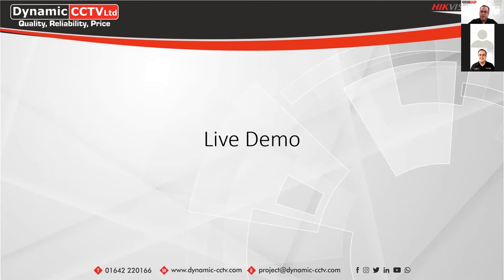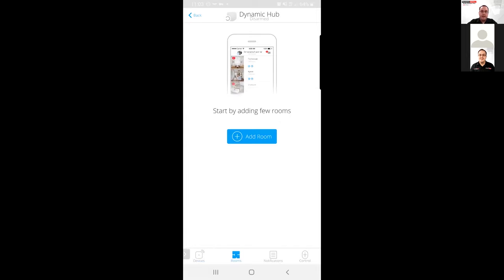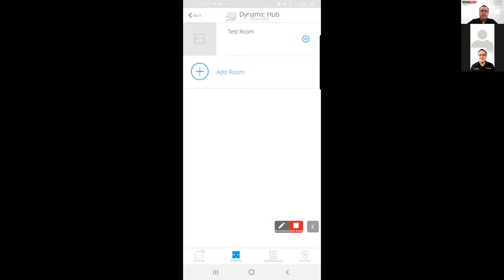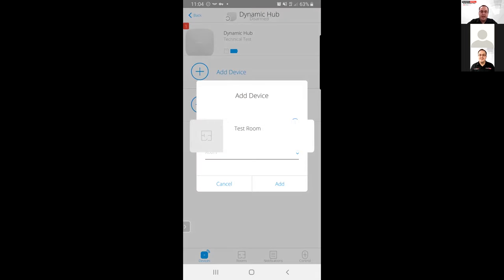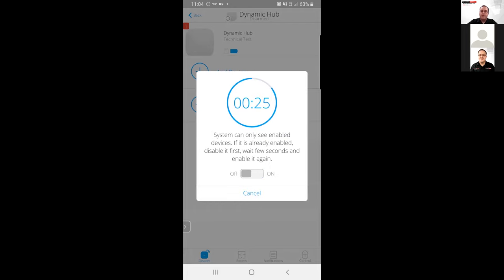Now we're going to take a quick look at the live demo. As you can see, this is in the Ajax Pro app. We've already got our hub added to the system. The first thing we're going to do is add a room — we'll call this one 'Test Room' — and save that. Now we're going to add our first device: the Motion Cam detector. We give it a name, scan the QR code on the back of the unit, assign that unit to our Test Room, then add it in and reboot the unit for it to connect to the system.